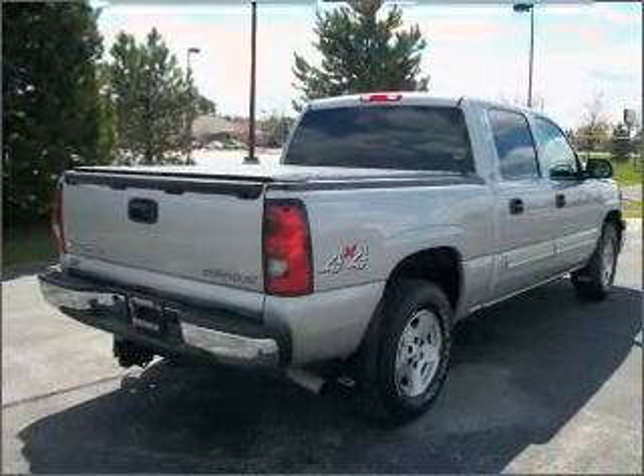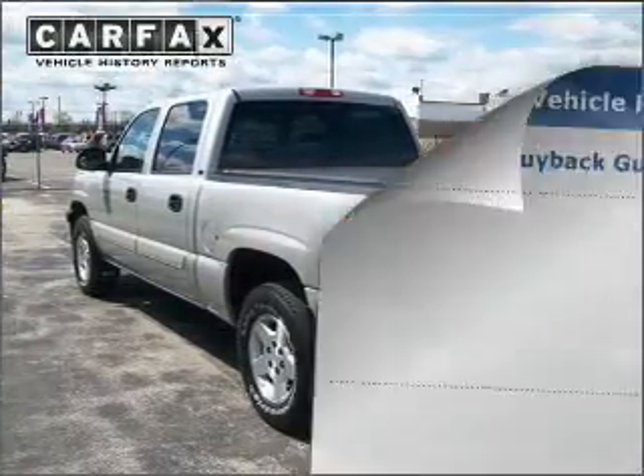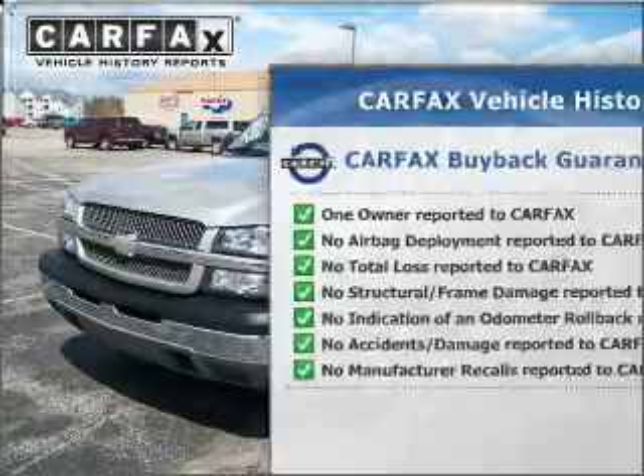Premium wheels lend a distinctive appearance. The anti-lock braking system will help keep you safe on the road. An included Carfax Vehicle History Report allows you to purchase with confidence and the knowledge that your buy was a smart choice.